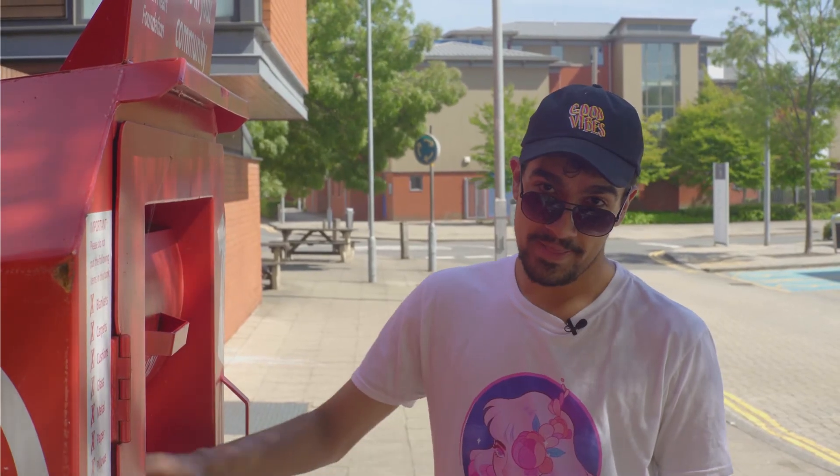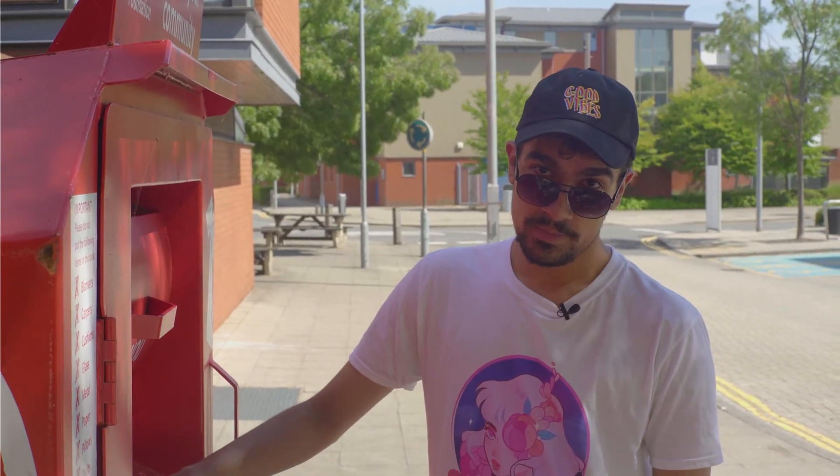Do you realize how much charity can fit in this bad boy right here? So much. Like, ridiculous amounts of charity.